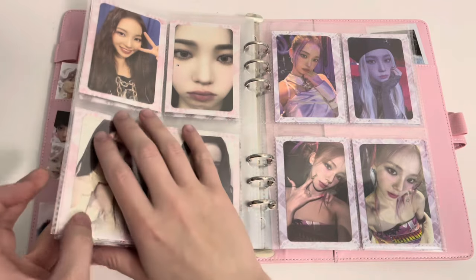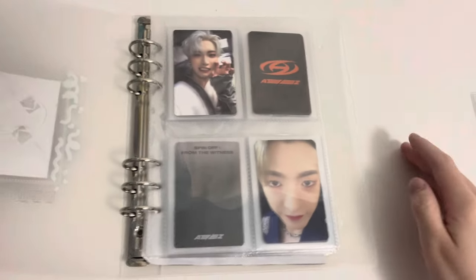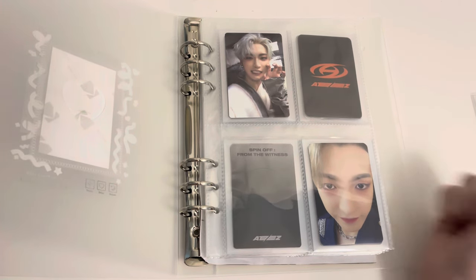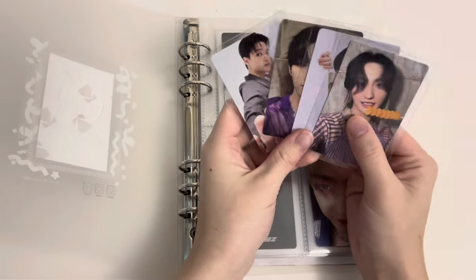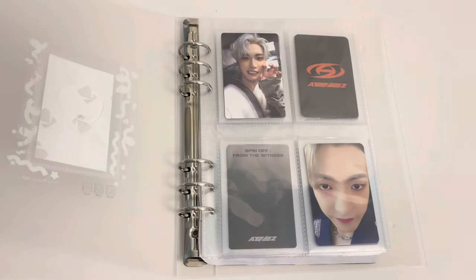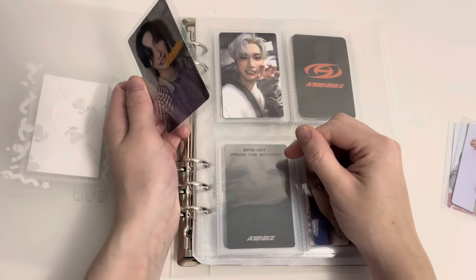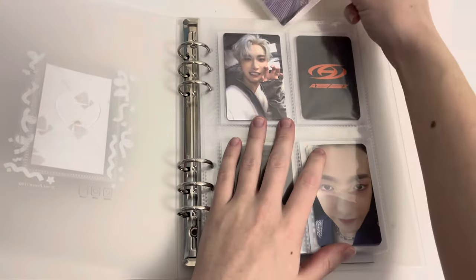Now we have a maybe unexpected group who's actually moved up first in this binder, and that is ATEEZ, because I saw them in concert a little over a week ago and the brain rot is so real. I did buy one version of Golden Hour — these are my non-biased pulls. I did buy the Walmart version of the album and I was really glad they had one in stock because Walmart is so hit or miss.